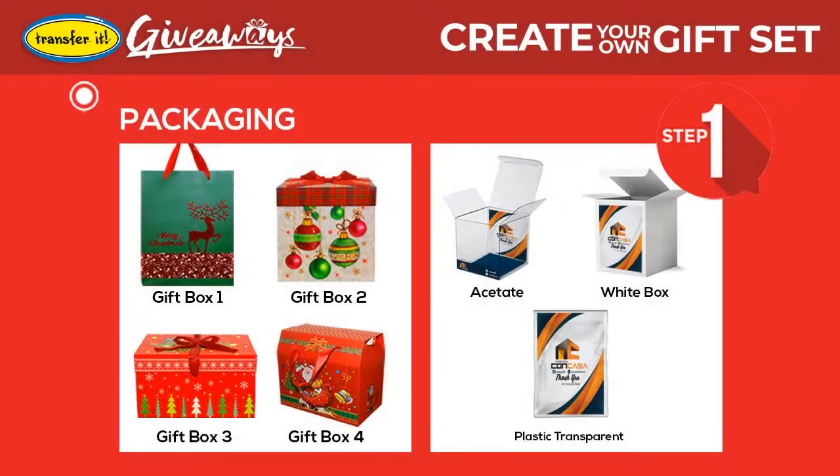First, choose the packaging you want. You can go with the decorative gift box, best for personal gifts, or you can choose from an acetate box, a white box, or transparent plastic with your logo in it, the best for promotional giveaways.